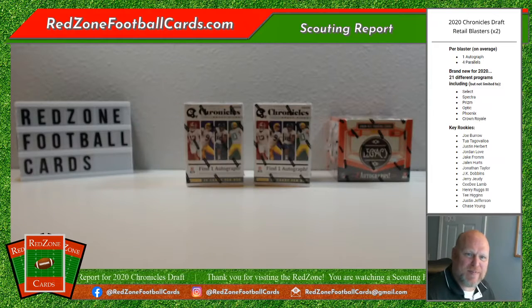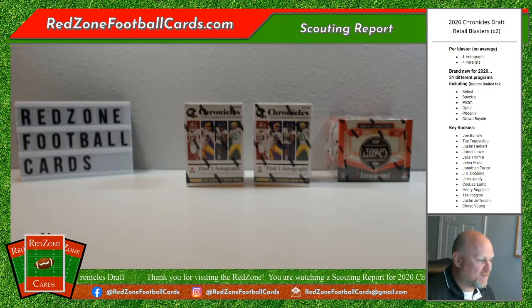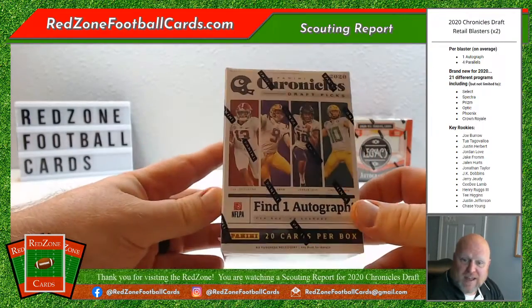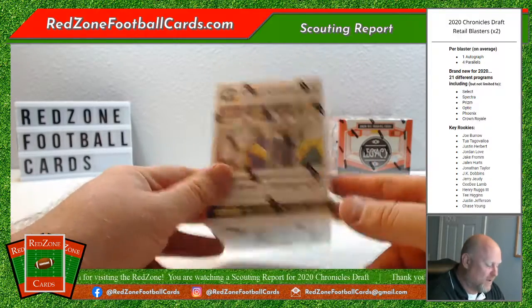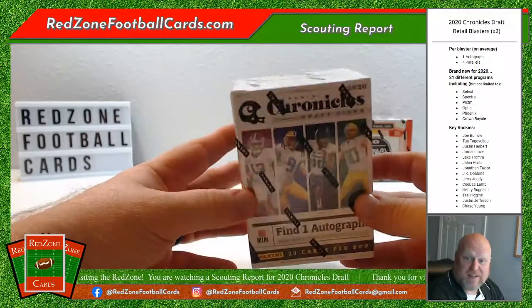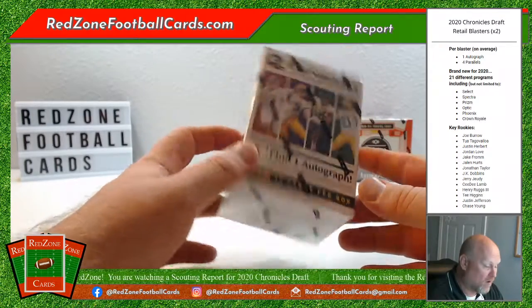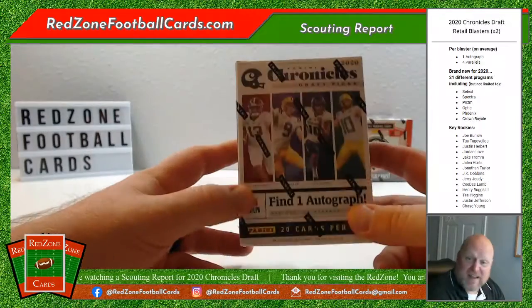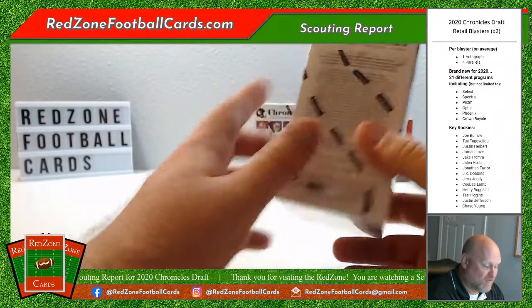Welcome everybody to Red Zone Football Cards. Tonight we have a scouting report on the Panini Chronicles 2020 Chronicles Draft. I found a couple of blasters at the local Target, which as we all know is a rarity nowadays. They get snatched up — these are going for more on the secondary market than retail, but I was lucky enough to get a couple. Let's check them out.